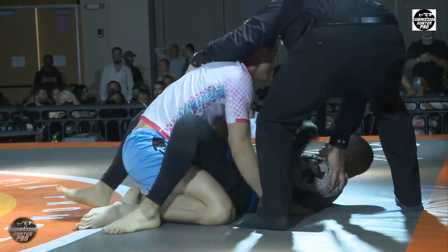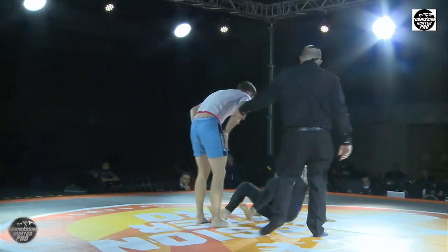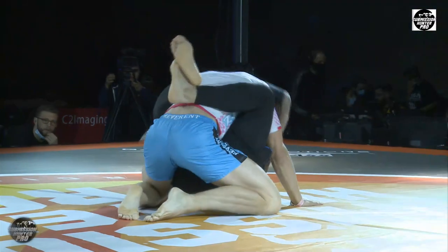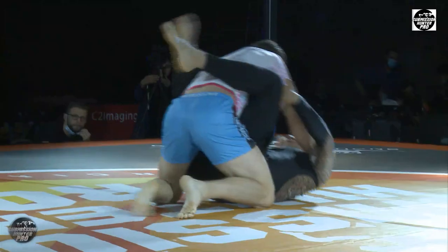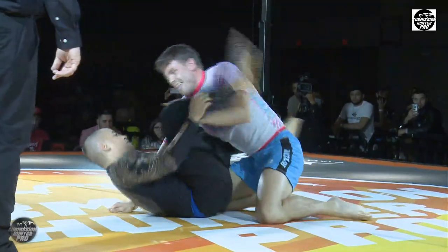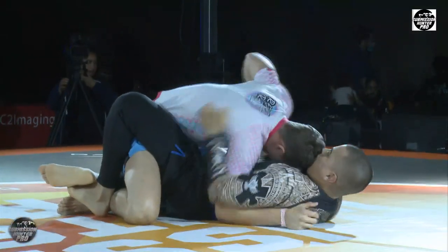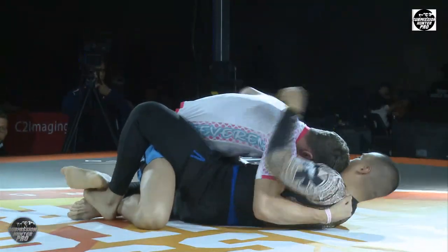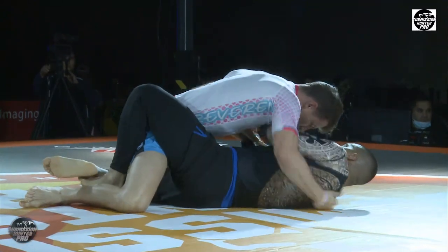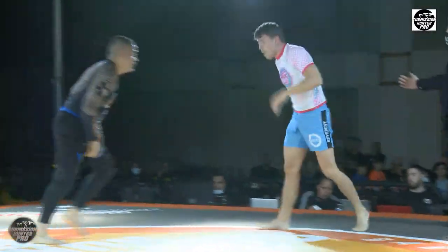Manny goes back to closed guard and they're on the edge — they'll move him back to the center. Lots of motion, lots of activity here — that's what you should expect to see. One of the things to understand about Submission Hunter is you don't get paid unless you submit the guy, so both these guys have no interest in stalling for points — they want submissions. Manny tried a little elbow crank with an overhook. Against higher-level opponents you don't usually finish with that, you use it to transition, and Manny uses it to transition back up.